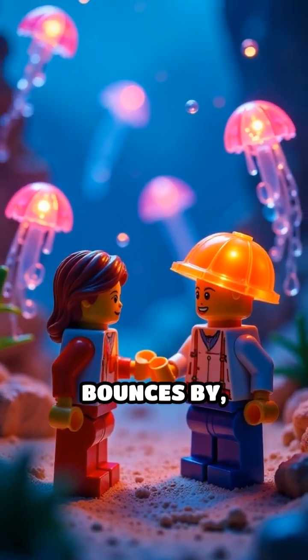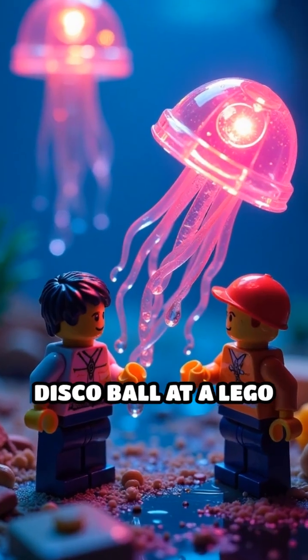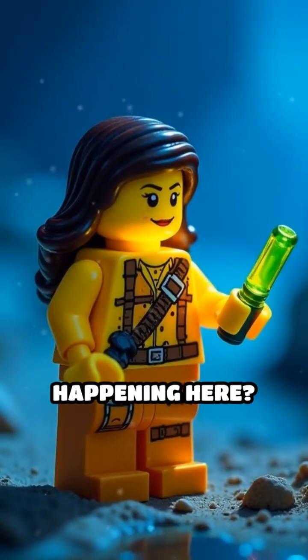Scene 2. A Lego jellyfish bounces by, lighting up like a disco ball at a Lego party. But what's really happening here?